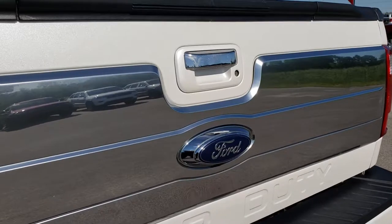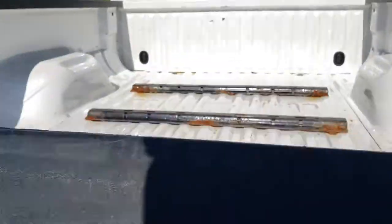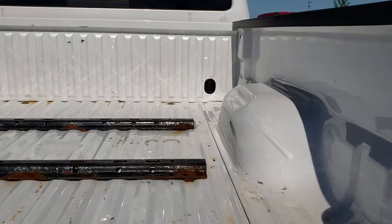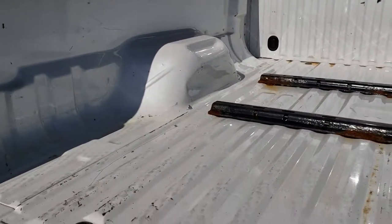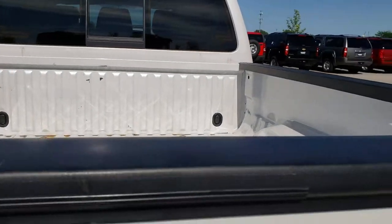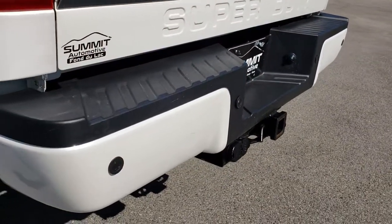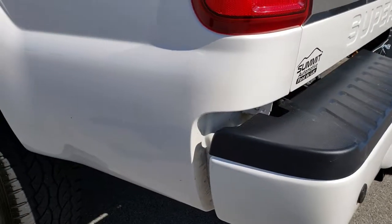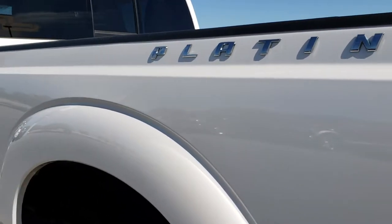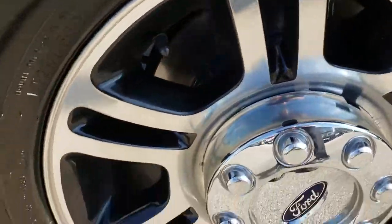It has the special tailgate on the Platinum — this one also has the tailgate step assist, fifth-wheel bed rails. The bed is in pretty nice condition. Locking tailgate, backup camera, backup sensors, four-pin and seven-pin wiring. As you go down this side of the truck, it's just as clean as the passenger side. This back rim is in nice condition too.